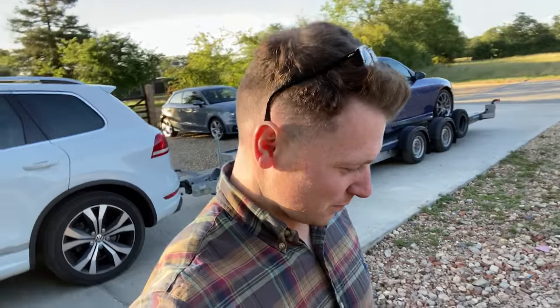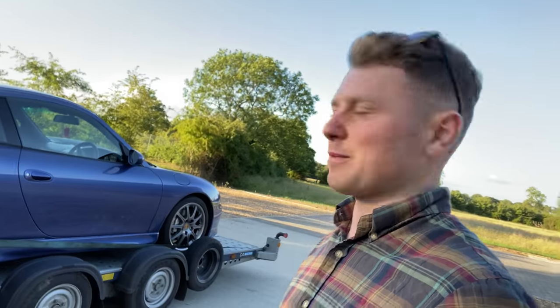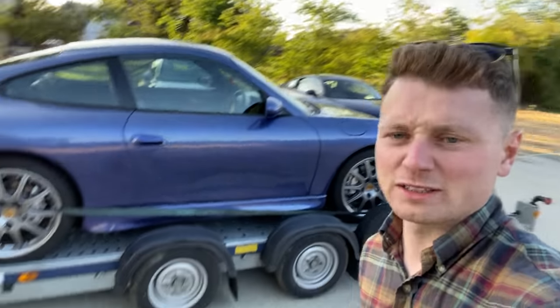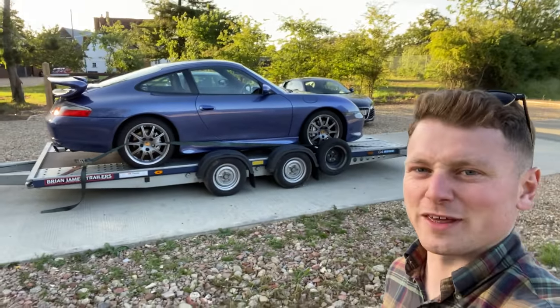It's Sunday evening, about half past seven, eight o'clock - so what else would I be doing other than unloading a car from a trailer? I don't have a social life anyway. I've got another one - it's a blue aero kit coupe manual. I'm going to get it off the trailer and have a little look around.